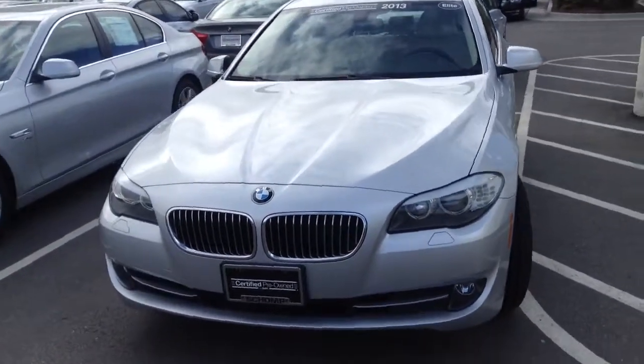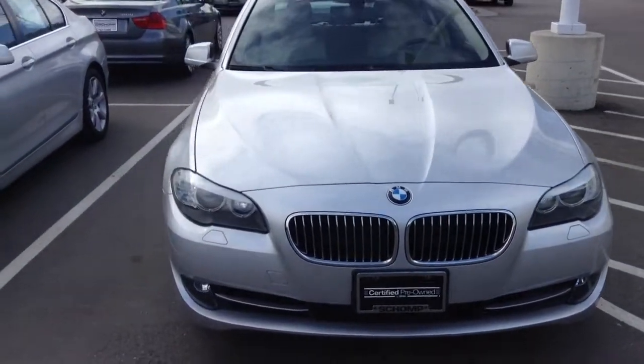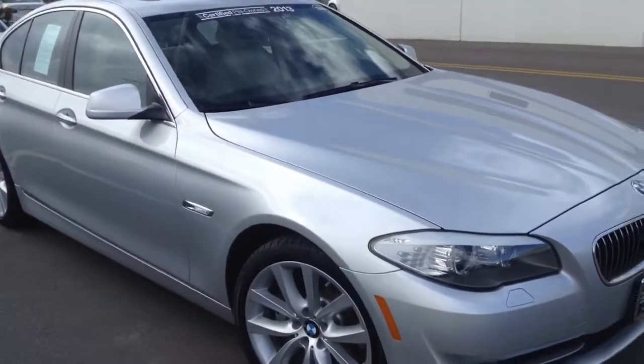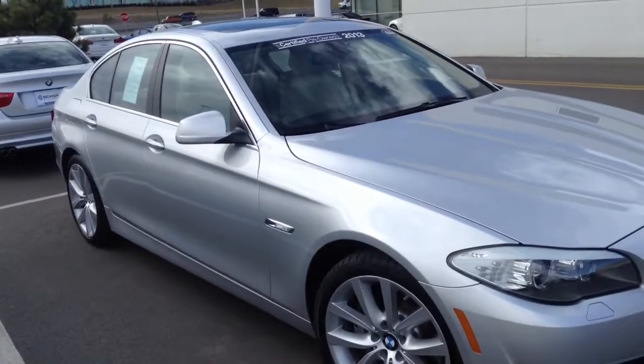Hi there, Steve Maciek with Shop BMW. I'm sorry, I sent an email — I thought it was on new ones. I went through and actually read the notes, so I know exactly what you're looking for now.